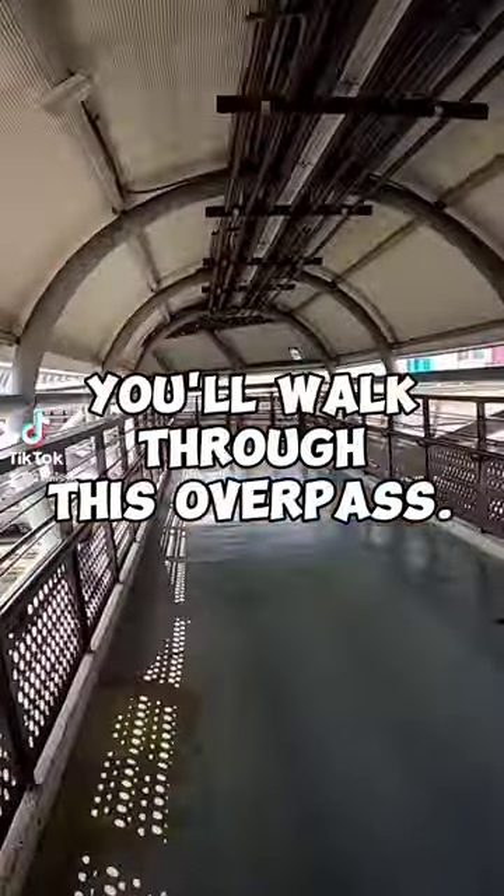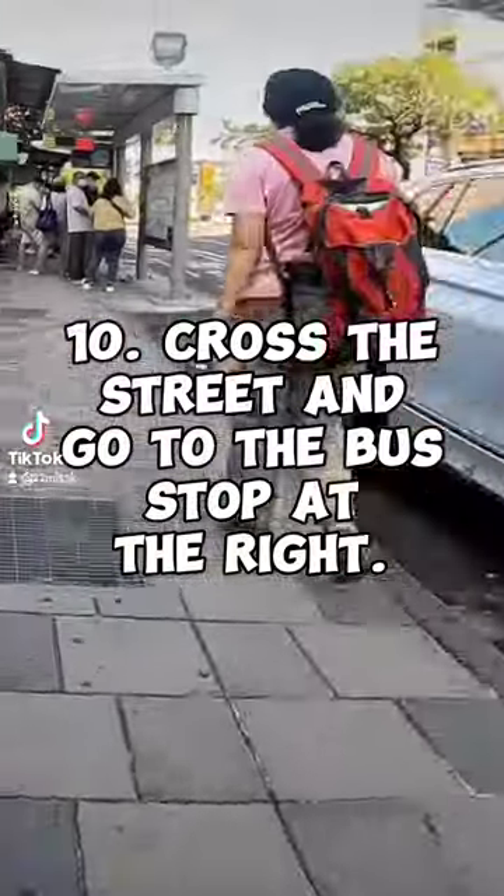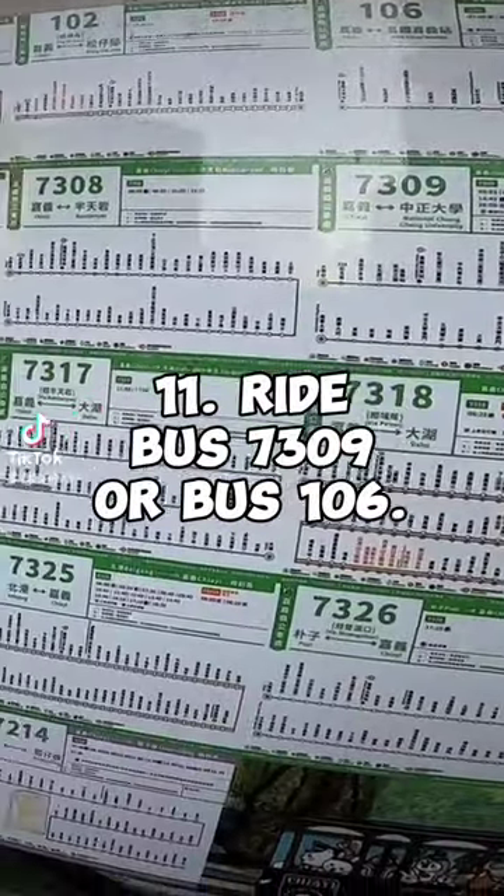You'll walk across the overpass. Leave your number pass at the basket at the exit station. Step ten: cross the street and go to the bus stop on the right. Step eleven: ride bus 7309 or bus 106.